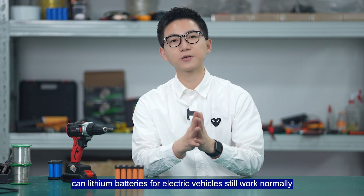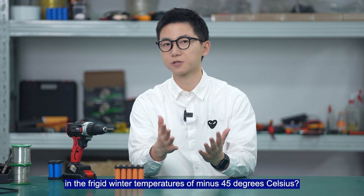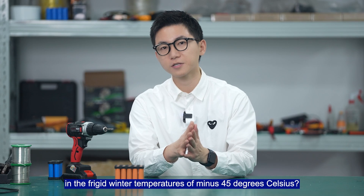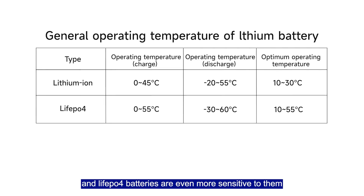In very cold areas, can lithium batteries for electric vehicles still work normally in the frigid winter temperatures of minus 45 degrees Celsius? Lithium batteries are susceptible to low temperatures, and lithium-ion batteries are even more sensitive to them, especially during charging.